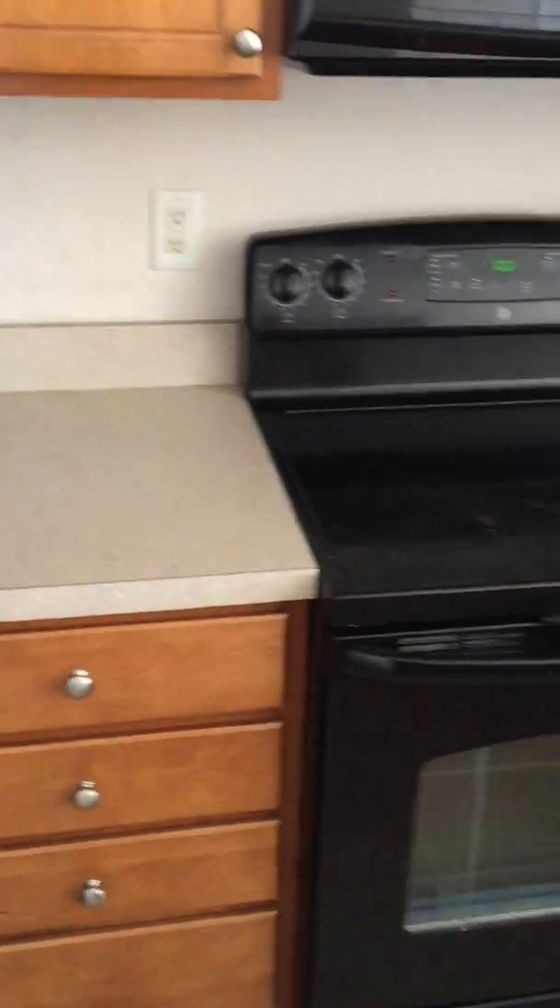It needs to be painted. Let's see what these countertops look like — these are in good shape. Look at the floor — looks in pretty good shape. And the counters are okay.